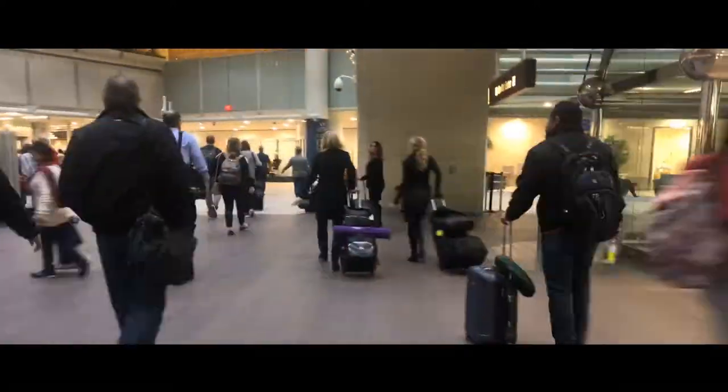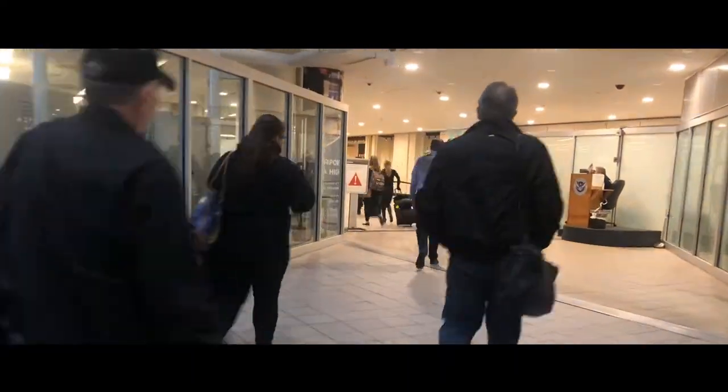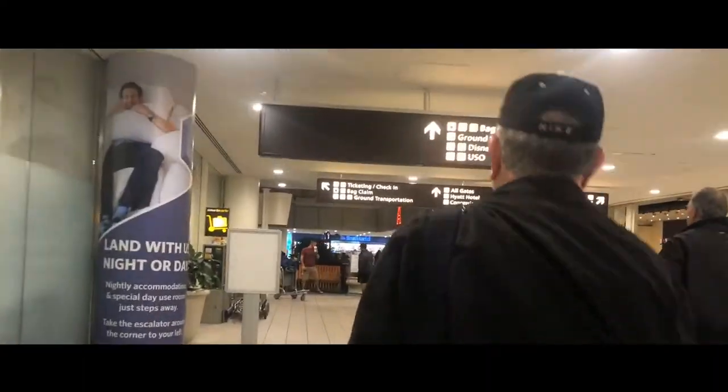Now, before I go any further, I do need to point out that there is more than one way to get to Disney's Magical Express. The way I'm telling you is the way I tell people who are there for the first time, and also the way we find it every time we go down to Orlando. Once you arrive at the main terminal, continue following the baggage claim signs until you get out of the security area, then go around the corner and you'll be inside the main terminal itself.